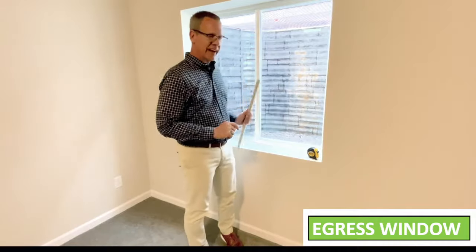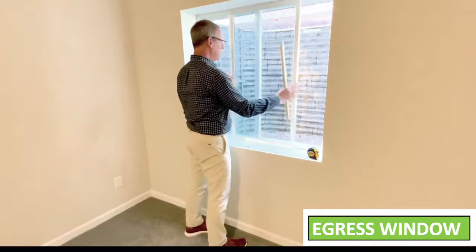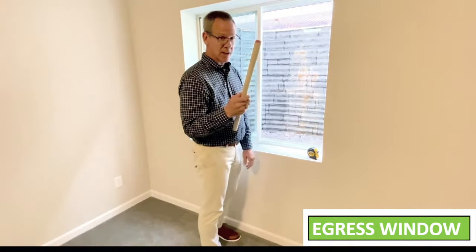Three rules to make your egress window legal. 5.7 square feet is the magic size that the code wants as far as the raw window opening itself. Open the window all the way to the stop and with my wooden stick I will demonstrate.